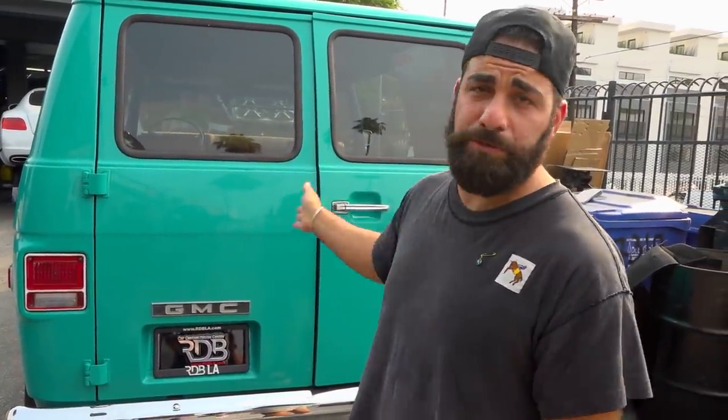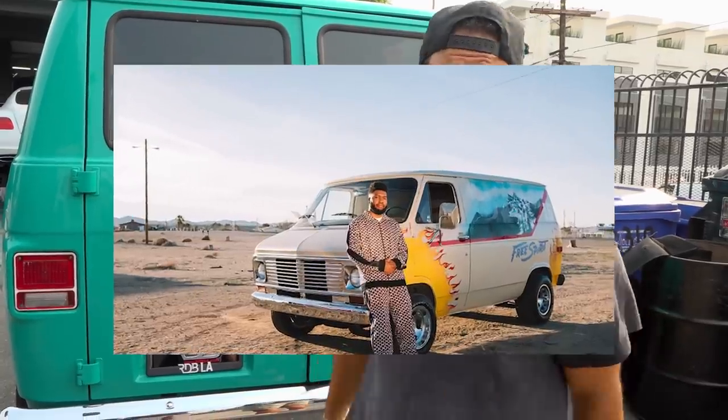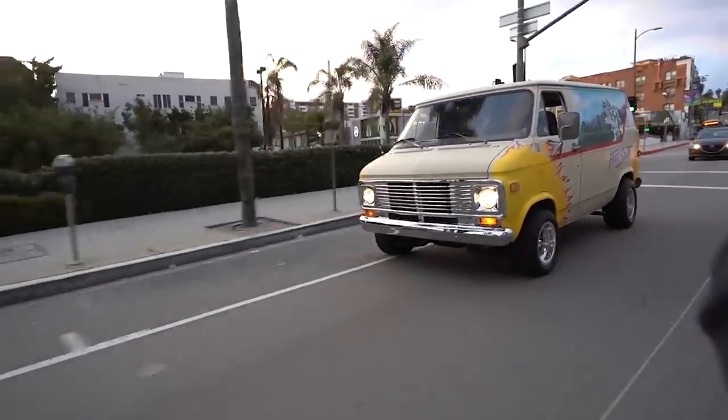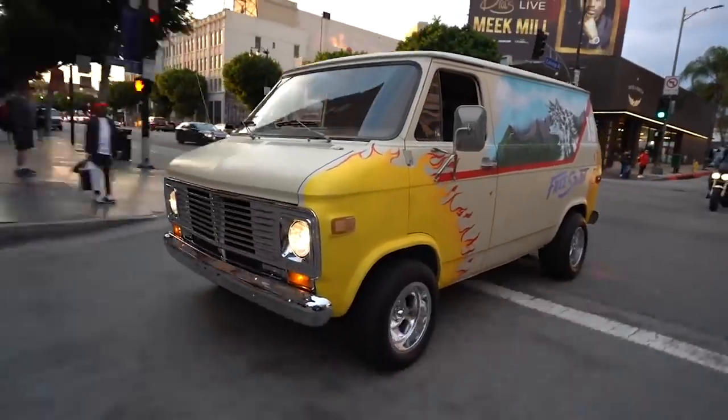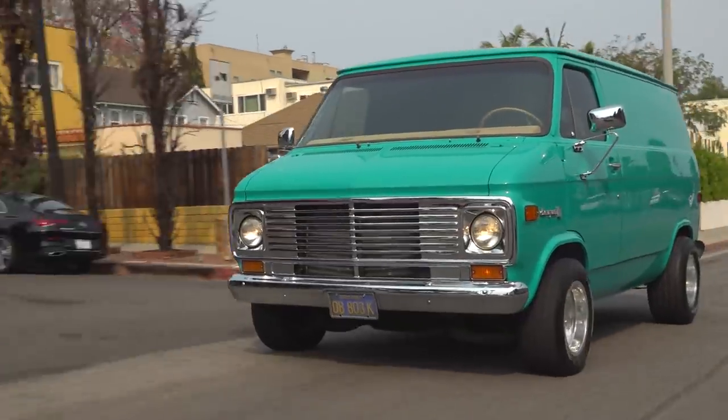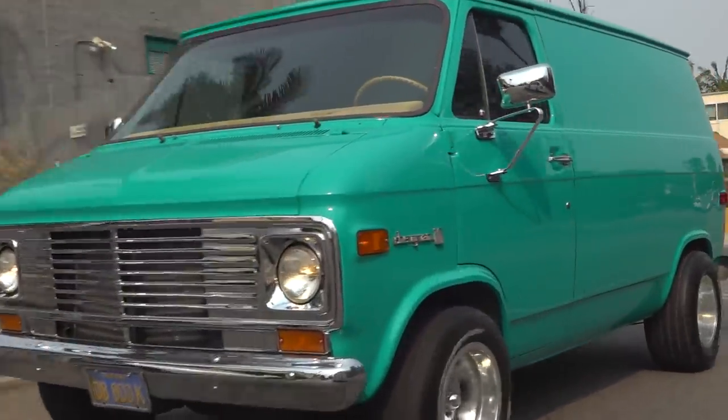We are standing behind Khalid's GMC van. This is a 60s van. We completely repainted the car two times. It went on tour with him. On his album cover, you'll see this van with the Free Spirit logos on the side of it. He wanted to redo it after so he could actually drive it and use it. These old vans literally have nothing on the inside — it was pure metal. It was nasty. This car originally was blue on the inside and outside.